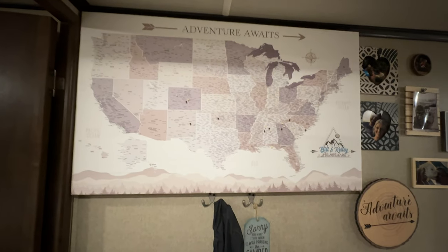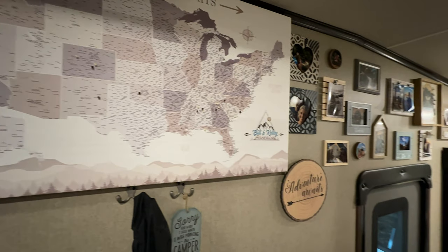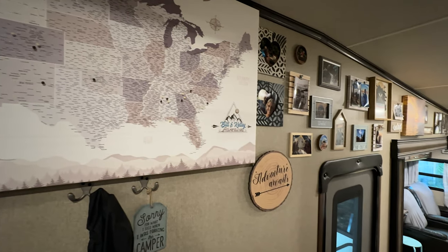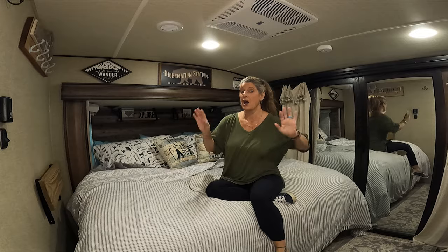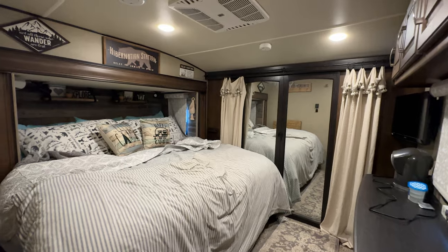I'm so lucky that the 337 has a lot of wall space. It gave plenty of room for my map that we pin where we've gone, and all our photos of all our trips.